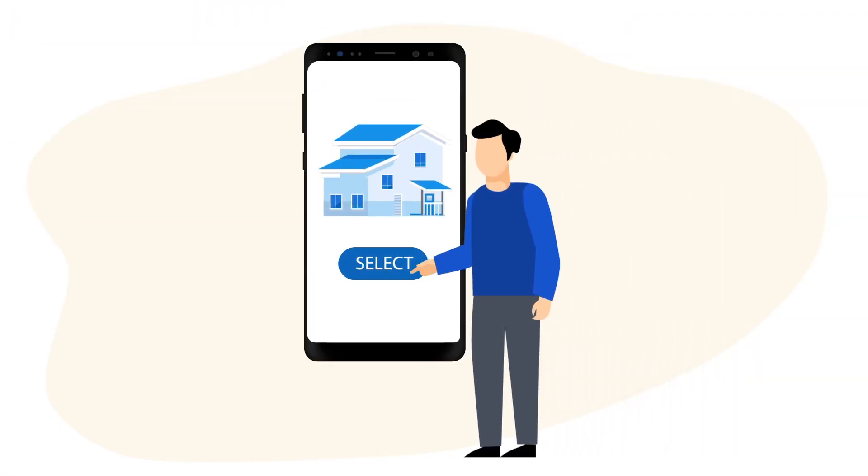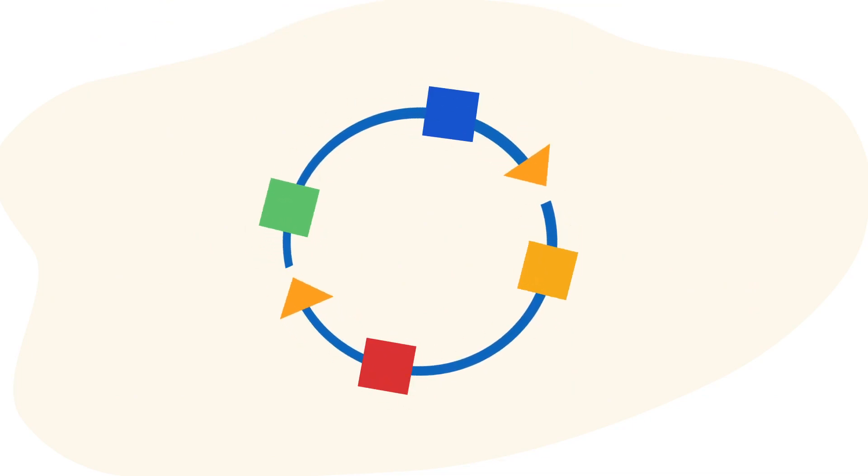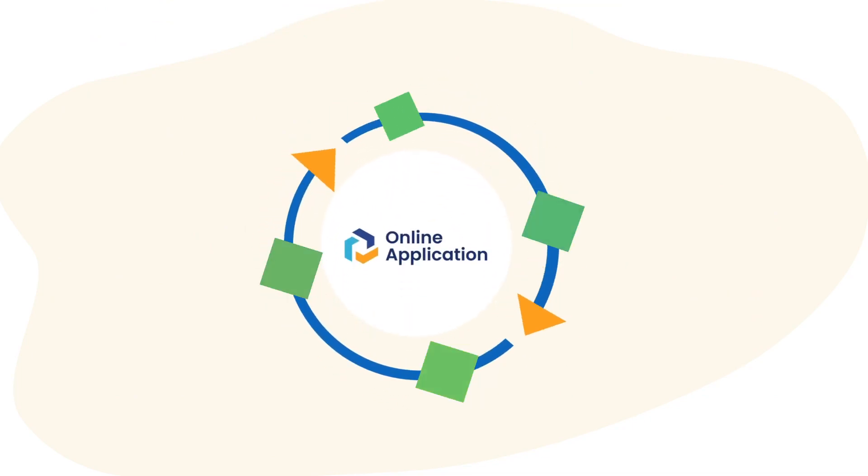Your future clients — next-gen homebuyers — now expect their mortgage journey to be fast, convenient, and transparent. The right digital solution can help deliver all this while adapting and improving your process.